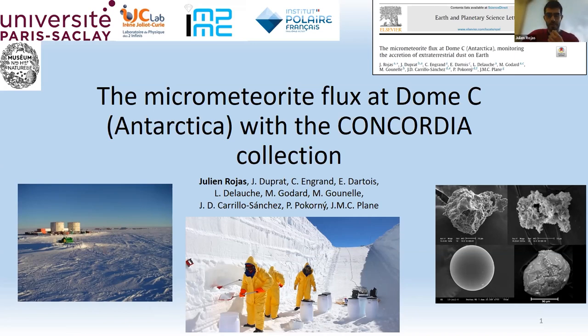I am Julia; I recently defended my PhD and will present work done at Orsay on the micrometeorite flux at Dome C, measured with the Concordia collection. This work was published last year in Earth and Planetary Science Letters.